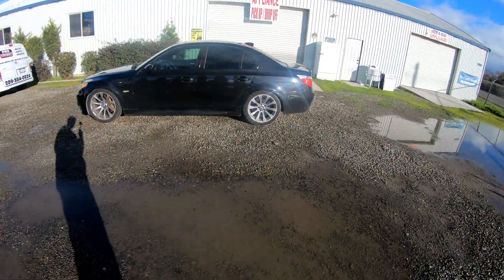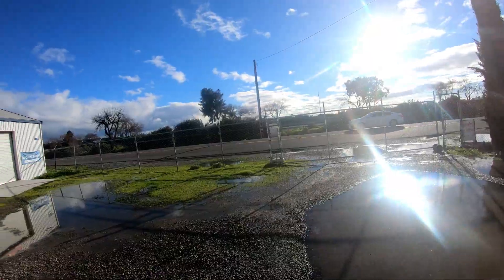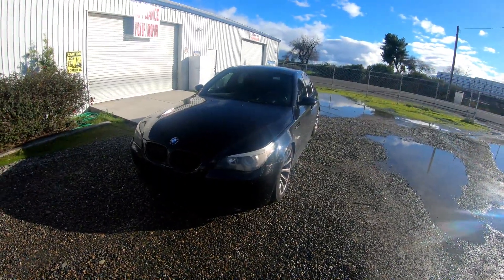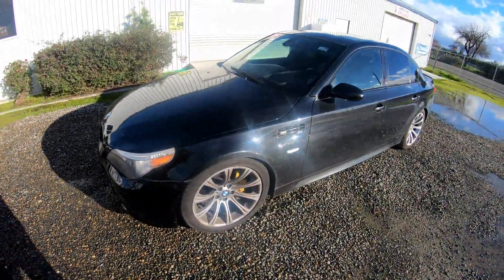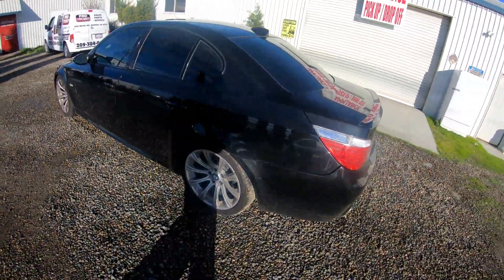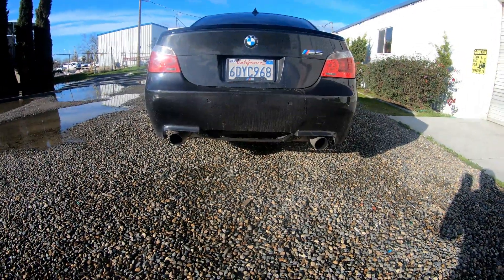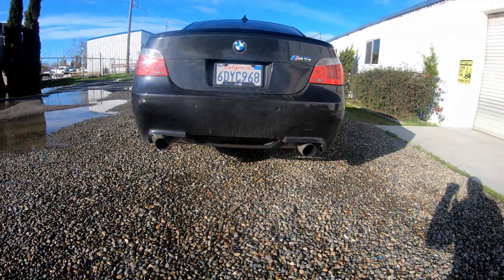All right, here's my M5. Excuse the loud noise — we're next to a freeway. It's in pretty good condition for being used at high mileage. I bought it at 150K. They removed the quad exhaust, so it's just dual aftermarket exhaust now.